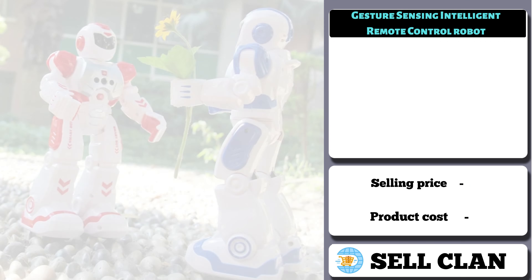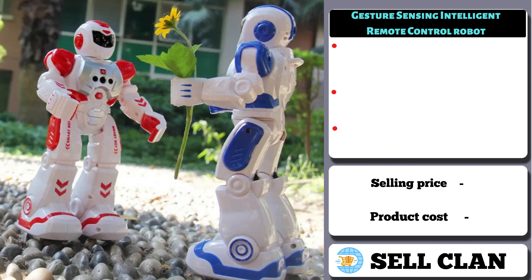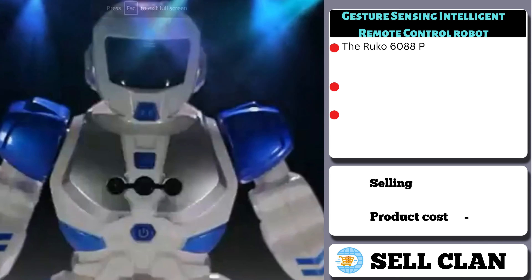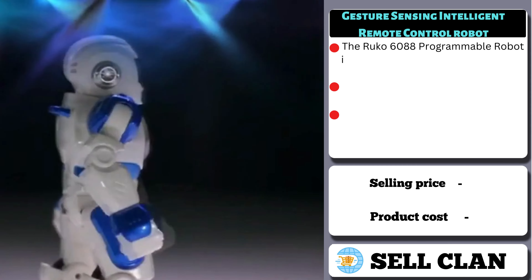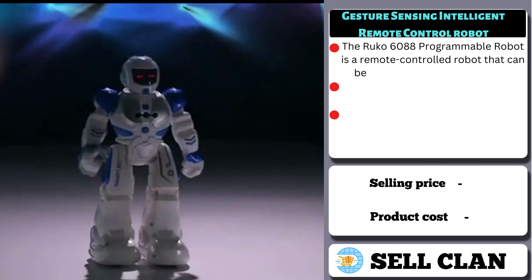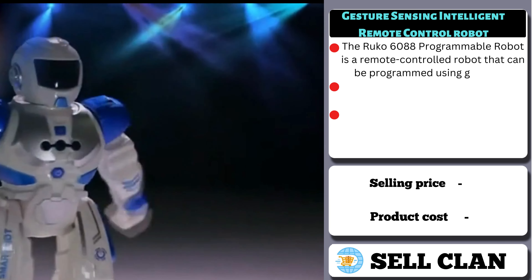Our next product is the Gesture Sensing Intelligent Remote Control Robot. The RUCO 6088 Programmable Robot is a remote-controlled robot that can be programmed using gestures. It is designed for kids and has a variety of interactive features.